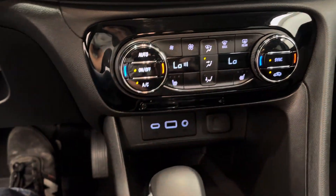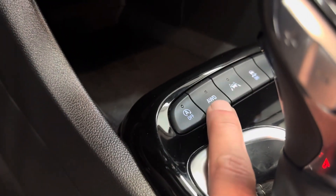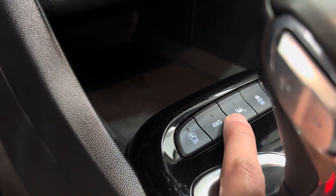Heated front seats. Dual zone climate control. Automatic transmission. Stop-start. Push button all-wheel drive. Lane departure warning.